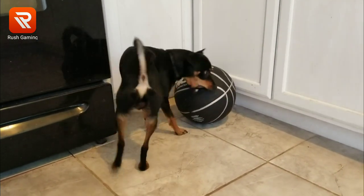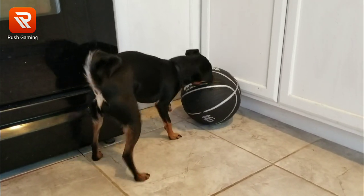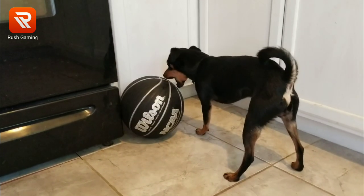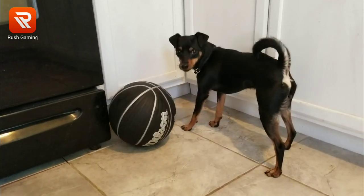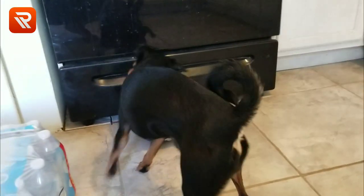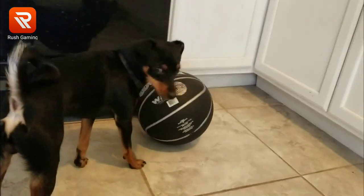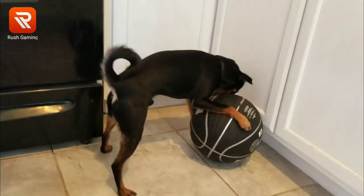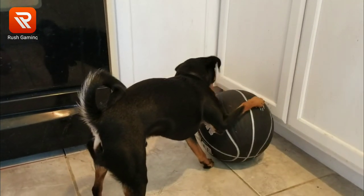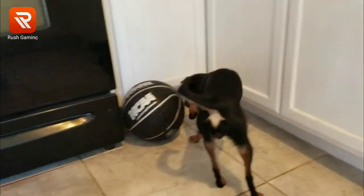Rat Terriers are also close to the English Toy Terriers. It's been a toss-up since I got him as a pup, since I haven't seen his parents. He looks more like a Miniature Pinscher, but I think he's definitely a Rat Terrier. Obviously I chose not to dock his tail.